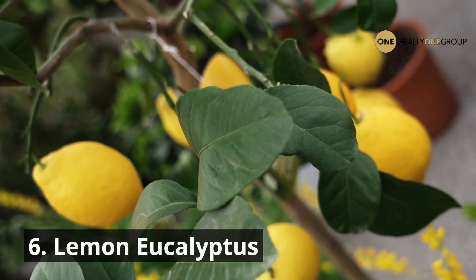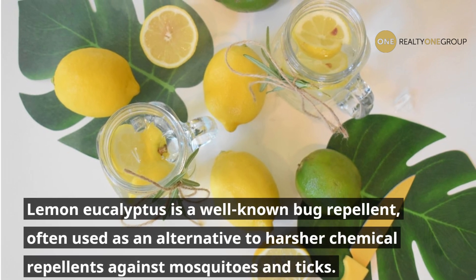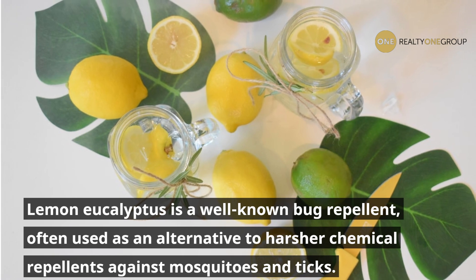6. Lemon Eucalyptus. Lemon eucalyptus is a well-known bug repellent, often used as an alternative to harsher chemical repellents against mosquitoes and ticks.